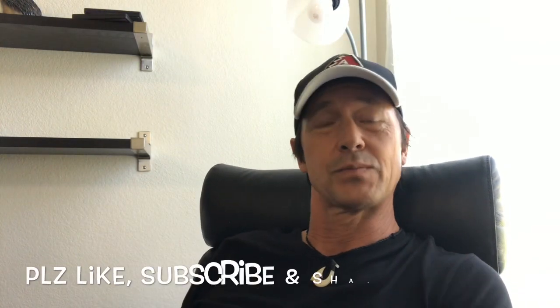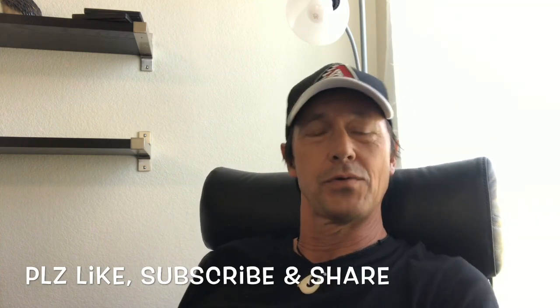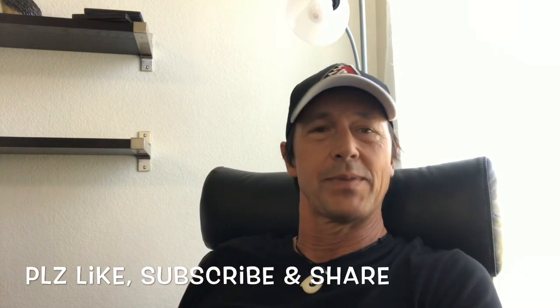Alrighty folks, first things first, I want to remind you to like and subscribe to this channel and please share this channel with your friends who have pools who might be looking to save a couple bucks servicing their pool themselves.